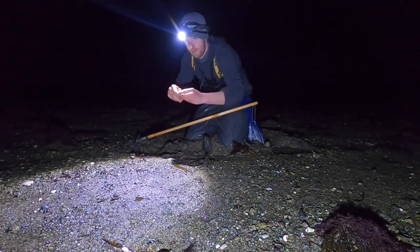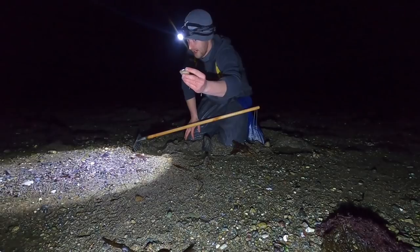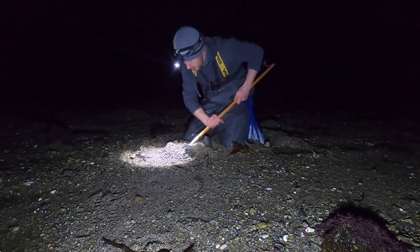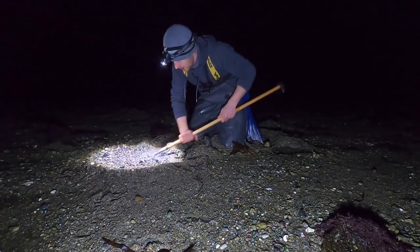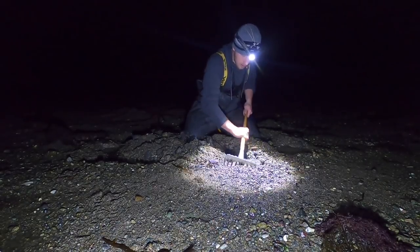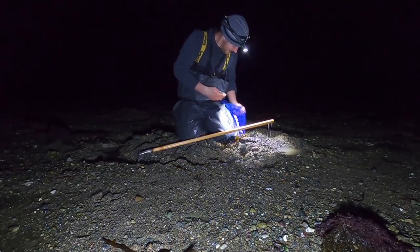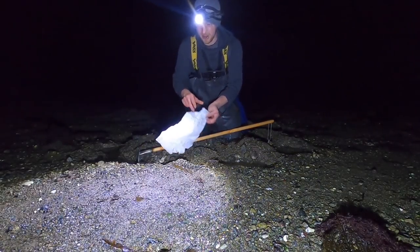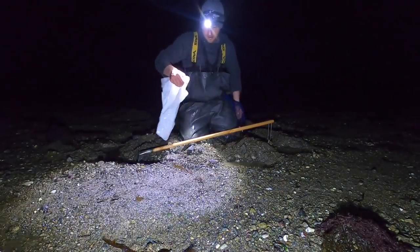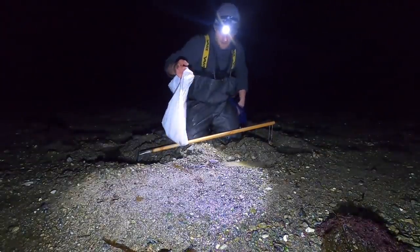Oh yeah, big Dosinia clam — you beauty! Seems to be finding more of these today than the actual Venuses. These are the ones we want, come on! Got another one — yeah! We don't usually find a ton of these so I'm really excited we found a little patch. I'm going to put them in the bag so they don't fall out of my foraging bag. That tide's coming up fast so I've got to rake and go for gold.